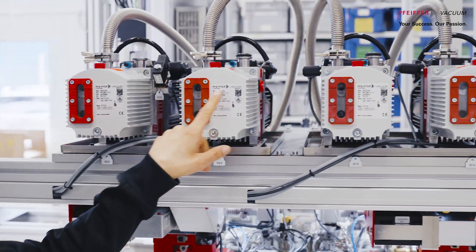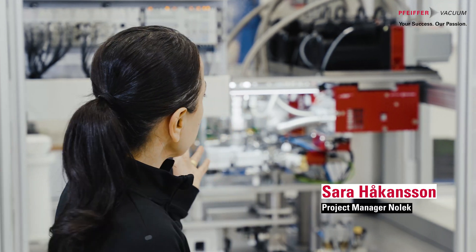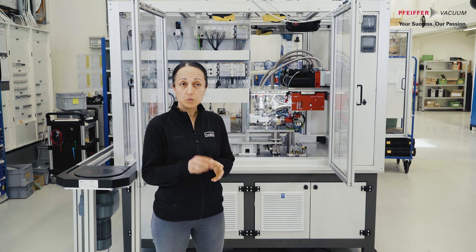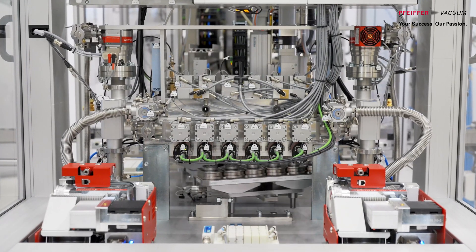My name is Sarah Håkansson. I work as project manager at Nolek. We are standing here next to a helium leak test machine that we have built for one of our biggest customers, Danfoss, in Mexico, which is within the HVAC sector. We are leak testing the welded seam of the pressure sensor, which is used in a cooling system.